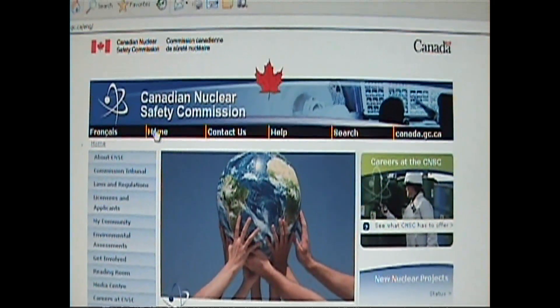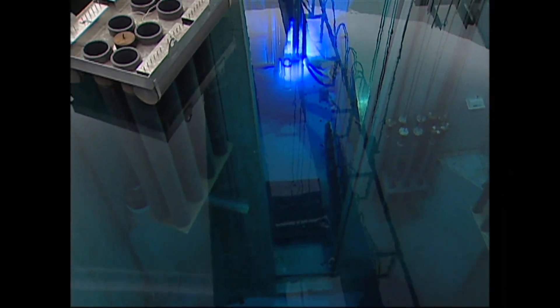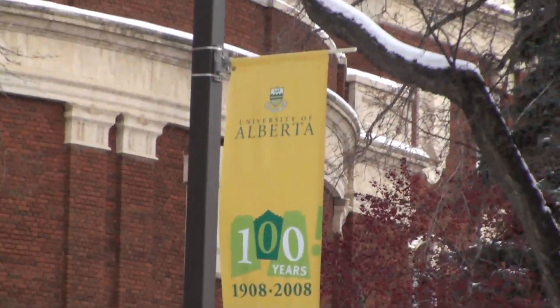We contacted the Canadian Nuclear Safety Commission — the federal agency that regulates safety at these research reactors — to tell them about our investigation. They, in turn, sent out alerts to all the research reactors warning them about our story. And at the University of Alberta in Edmonton, they had just received the e-mail. "I just got an e-mail from the CNSC saying that they have had an attempted visit to their reactor room."